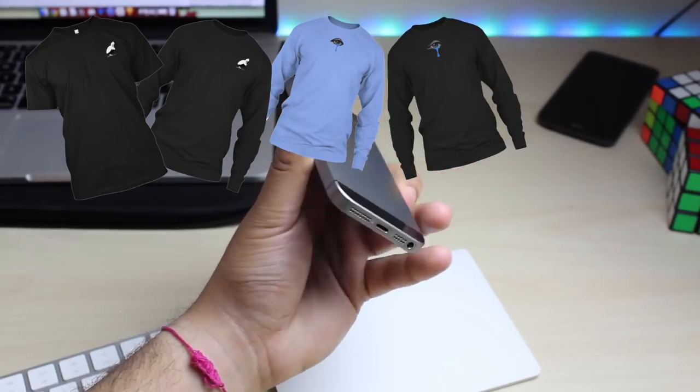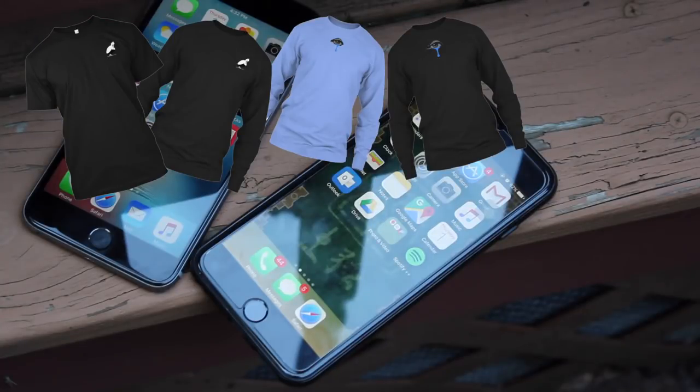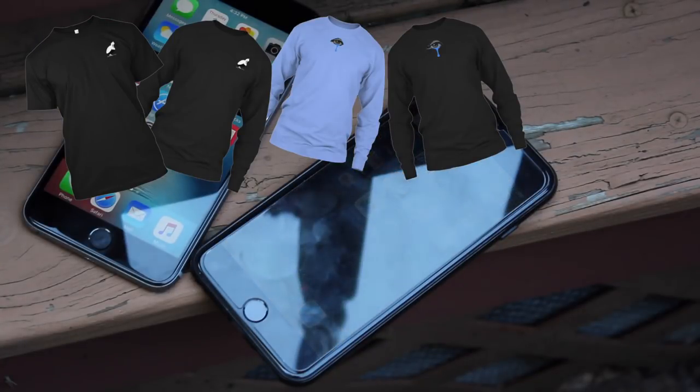If you guys want to help support this channel, you should definitely go get some — they're super cool. I've ordered like four shirts already, and there's definitely more designs coming. These are just the first sketch-up ideas. Go to teespring.com/stores/snowball-packa or just click the link below.